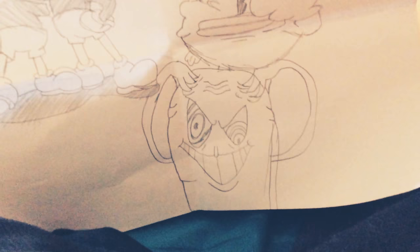Then he's just like hmm. But yeah, it's a really cool drawing. I love it.